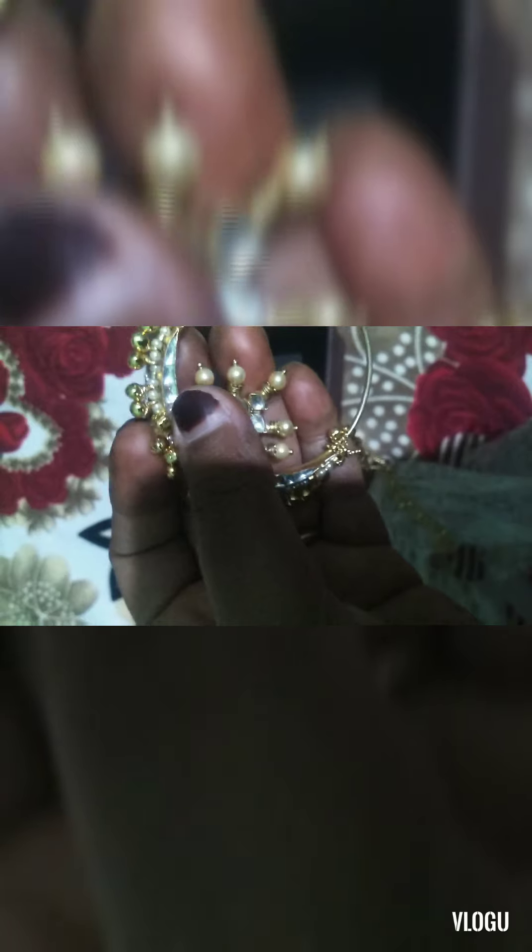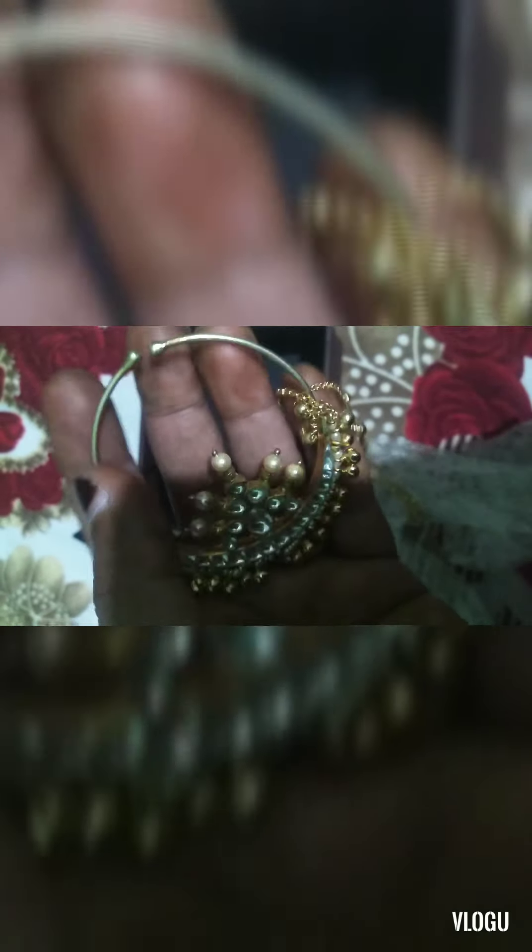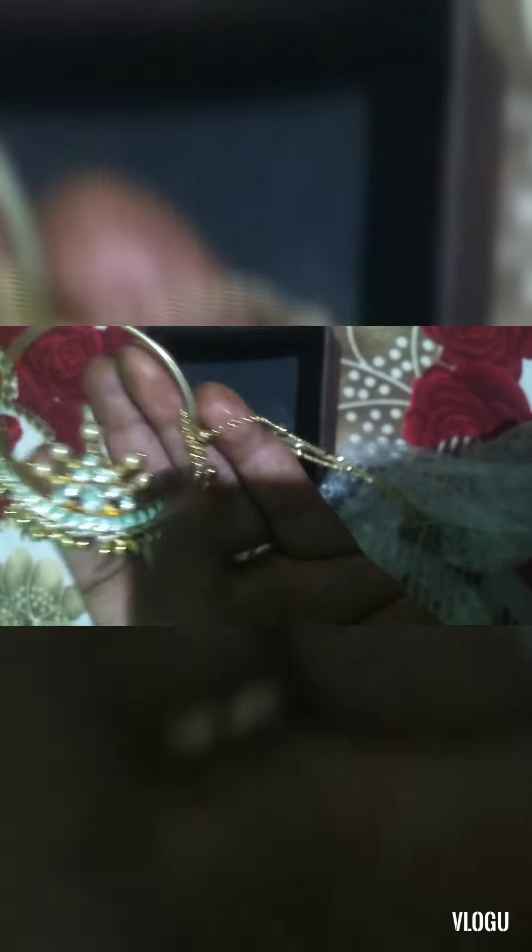You can see the white stones and a golden chain. Hope the video clarity is good and you're able to see. You can fix it on your nose — it's not so heavy at all. It has golden beads and a hook to adjust it. It's really beautiful — if you want to wear golden jewelry for your wedding outfit, you can definitely go for it.